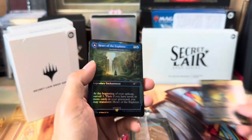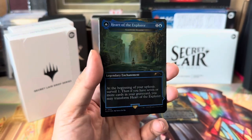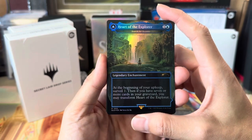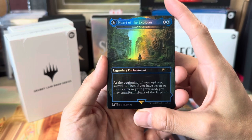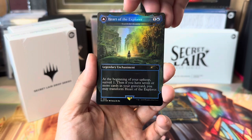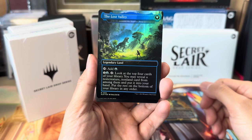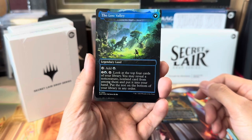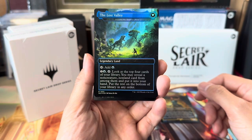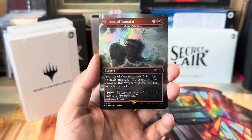It's got this thing called Raid — at the end of combat in your turn if you attacked this turn, create a Treasure token. Not bad, too bad she didn't have haste. I just collect Secret Lairs for fun — nice to sleeve up and sometimes use in Commander. I really love this enchantment, Search for Sanctuary, which came out originally in Ixalan. Beginning of your upkeep, surveil one, then if you have seven or more cards you may transform Heart of the Explorer into The Other Side, which is Lost Valley.